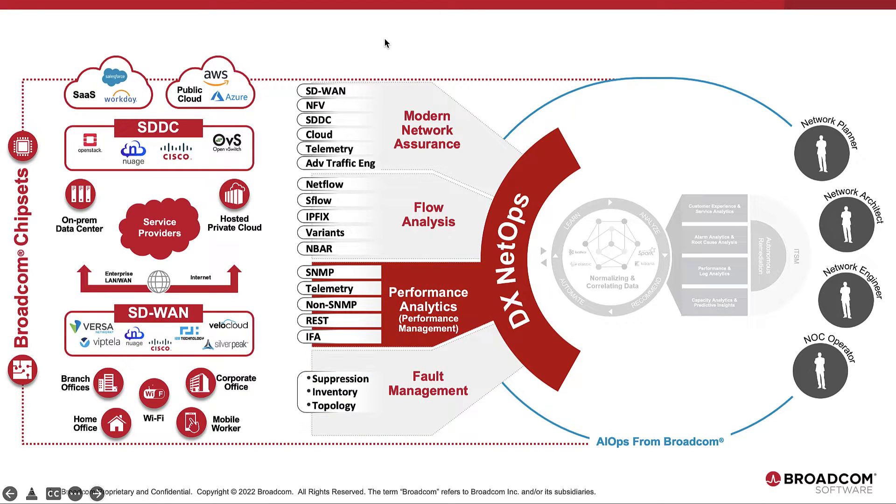Combined with performance analytics powered by performance management and its native SNMP capabilities, along with modern metric methods like network telemetry, REST, and Broadcom's own IFA — or in-band flow analyzer.